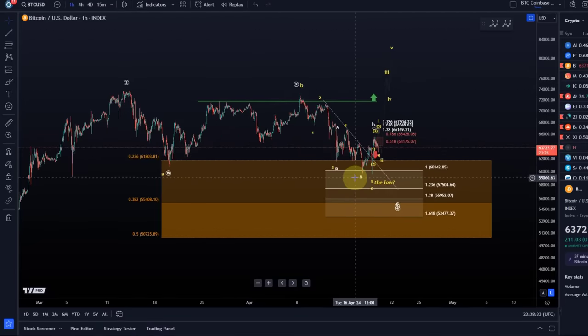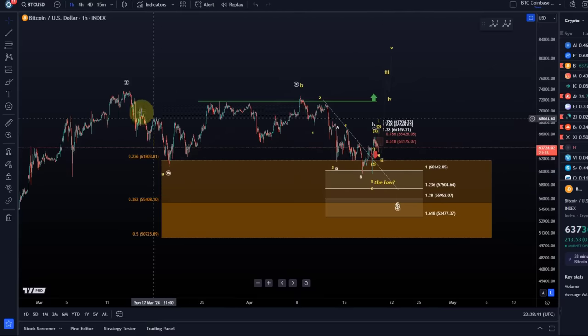We have a nice three wave move. We've reached a 100% extension level, which is the first ideal target for this C wave to the downside after the A wave bottomed around the 20th of March. So we have enough points that we can use to consider that possibly a low is in, but we need a five wave move above resistance for at least the first indication that a low is in. Until then we haven't got anything — there is not going to be any indication.